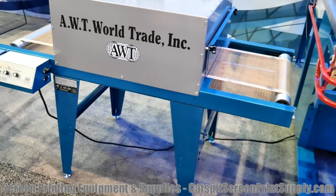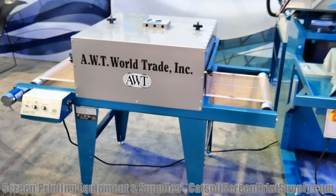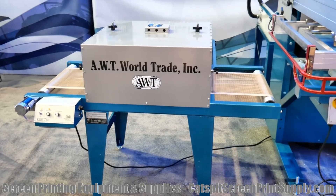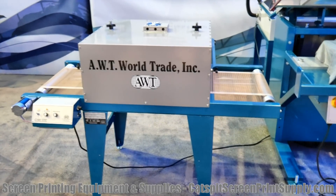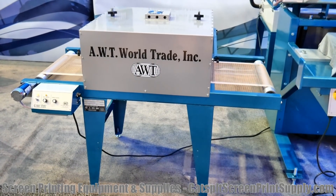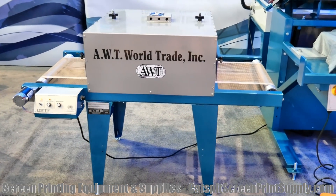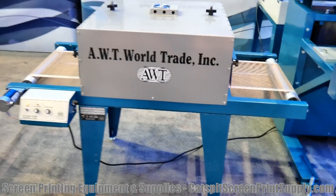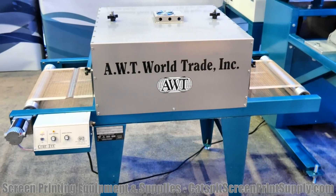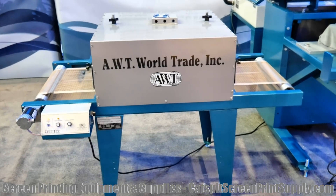AWT has some excellent equipment. I only sell stuff that I really like — that's the deal with CatSpit Productions. I don't sell everything under the sun, because I like to know the product. I like to be able to trust it — Rennar, AWT, the equipment. It has the CatSpit seal of approval. I'm an authorized dealer for AWT. If you have any questions about their equipment, feel free to give me a call or contact me through my e-commerce site.